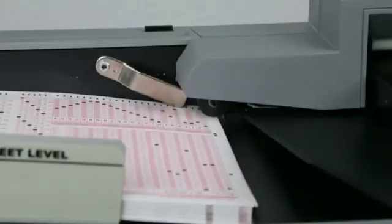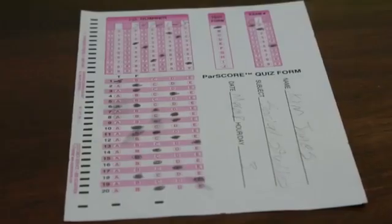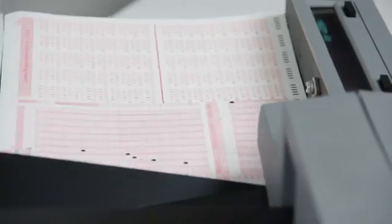Reading form marks can be a tricky business, especially when intended marks can be confused with accidents like smudges or eraser marks. The scanner features 16 levels of mark discrimination to differentiate legitimate marks from erasures and smudges.